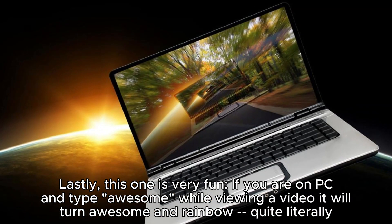Lastly, this one is very fun. If you are on PC and type 'awesome' while viewing a video, it will turn awesome and rainbow — quite literally.